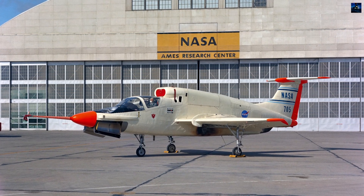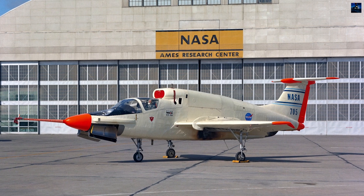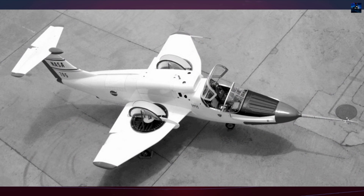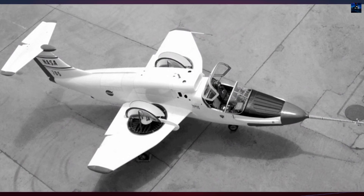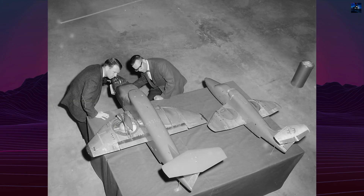The Ryan XV-5 Vertifan was one of the most unusual and ambitious experimental aircraft of the 1960s. Designed to explore vertical takeoff and landing using ducted lift fans, it represented a bold attempt to merge the advantages of a helicopter with the performance of a jet.